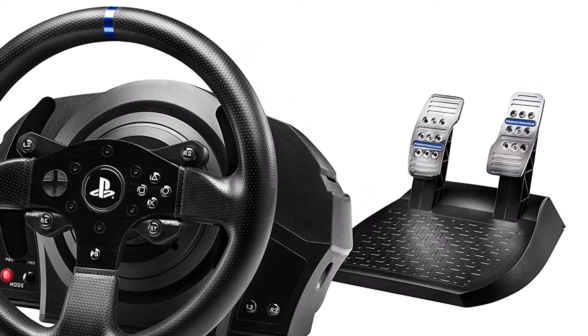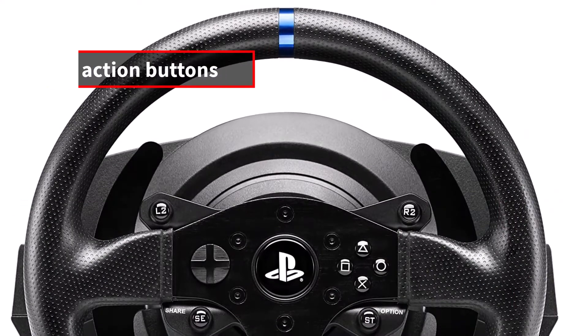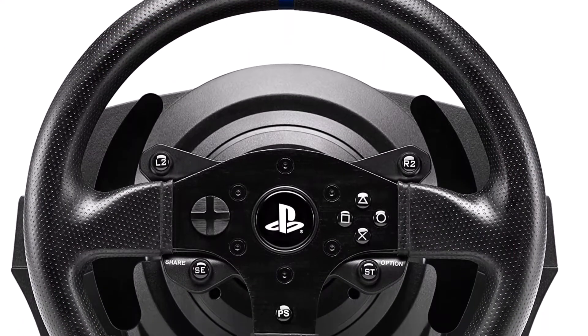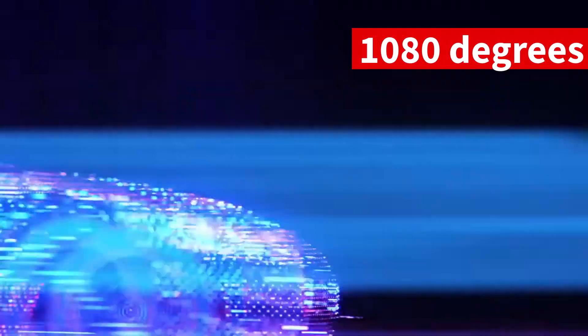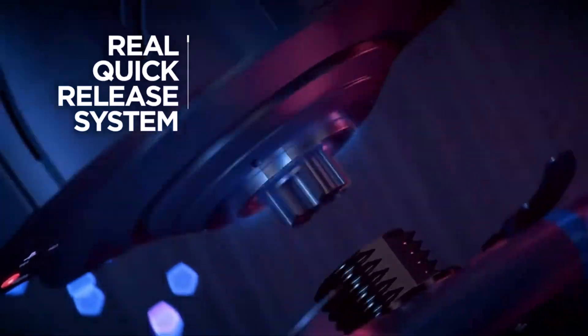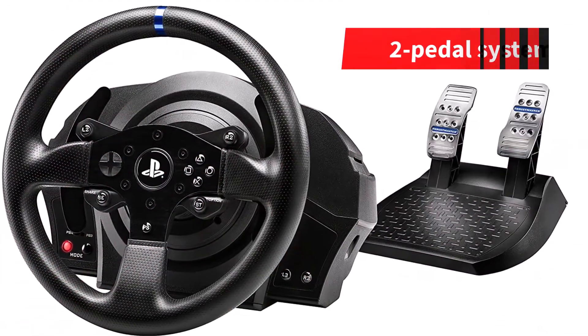In terms of the face of the wheel, this model falls short against direct competitors due to its rubber cladding and lack of controls. In spite of this, it offers 13 action buttons, two large sequential shifters made of 100% metal, and a rotation range of 1080 degrees. Thanks to Thrustmaster's quick-release system, changing the wheel is quick and easy. Pedals can be adjusted six ways, and brake pedals have progressive resistance. As a two-pedal system, this is not suitable for anyone who wants a clutch.